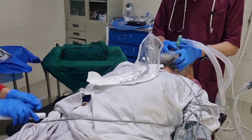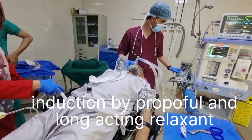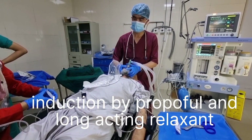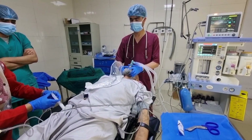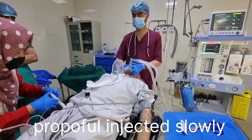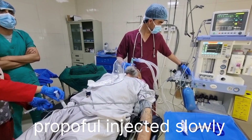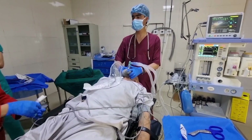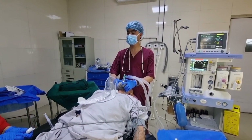Now starting induction. Induction by propofol and long-acting relaxants. Propofol injected slowly — first injected 60 mg. And the first injection is Vecuronium — Vecuronium injected 5 mg.